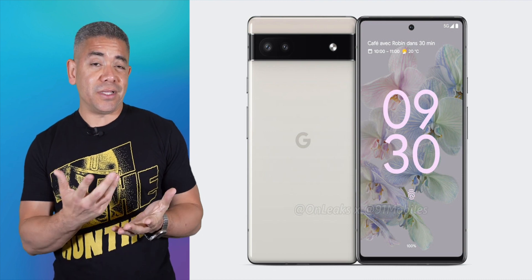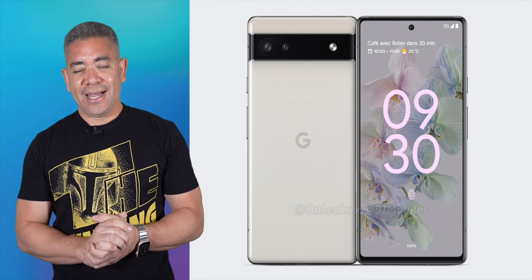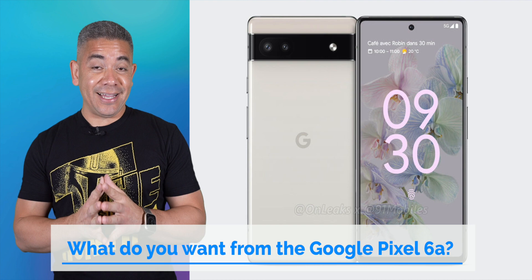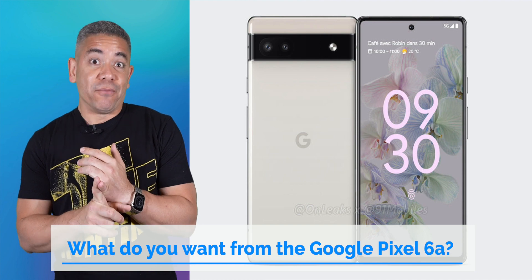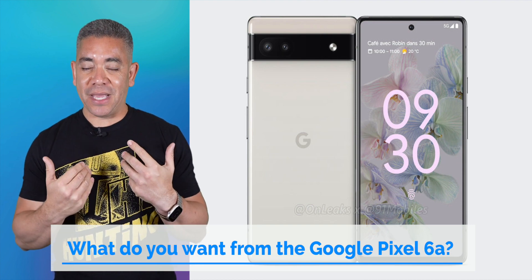So think about it — smaller phone, no headphone jack, and pretty neat specifications. Is this really a budget phone, or is it a smaller Pixel 6? In today's question, let us know what would you prefer? Because honestly, I would like both. If I get a smaller Pixel 6 at an affordable price, even more aggressive than the Pixel 6, that would be pretty awesome. But that's just me — leave us a comment down below, we'd love to know your opinion.